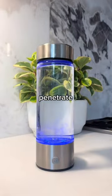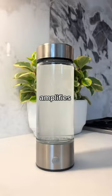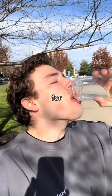Neutralizing water adds hydrogen ions that penetrate your blood-brain barrier and increase the absorption of supplements and nutrients. This amplifies the effectiveness of healthy things you put in your body and achieves peak hydration in your cells for the first time.